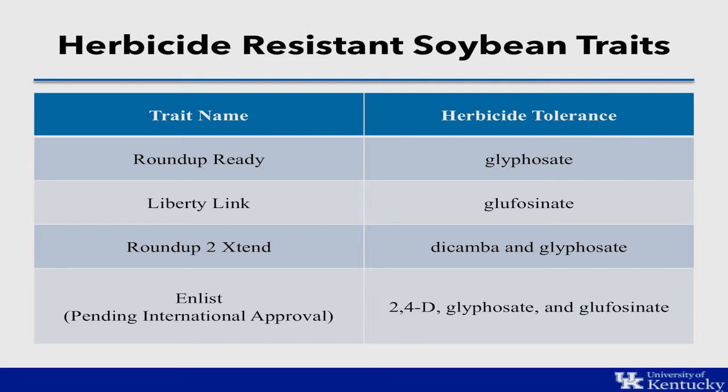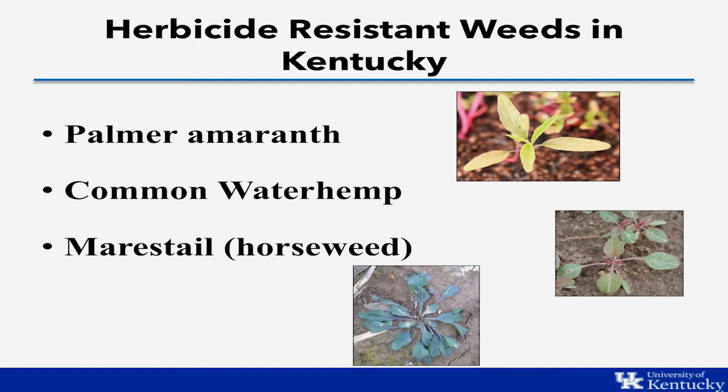There are restrictions on the Enlist beans as they are pending international approval. When we make these decisions, we're primarily going to be basing them on the weeds in our field. The weeds that really drive those decisions are palmer amaranth, common waterhemp, and marestail — the primary weeds in Kentucky that we deal with regarding herbicide resistance, and what forces us to make decisions on our soybean traits. We'll quickly cover each trait and how it best fits especially with these three weeds.